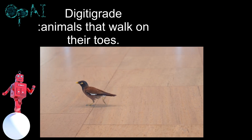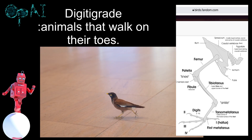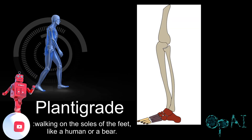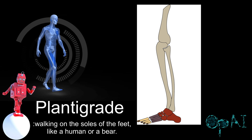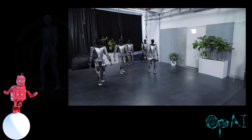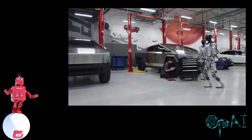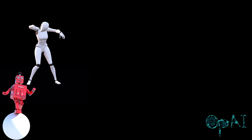Similar to most birds, digitigrade animals stand or walk on their toes. Humans are plantigrade, designed to walk on the sole with their heel touching the ground. The Tesla-bot's legs slightly bend forward, which is interesting, yet they all walk slow.